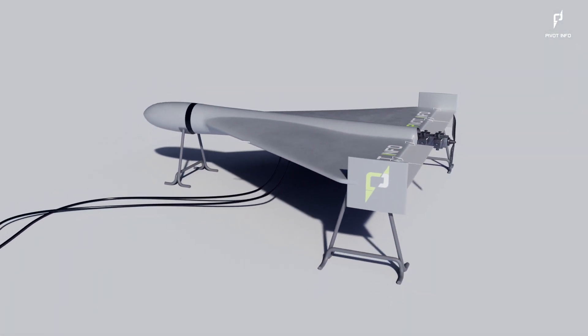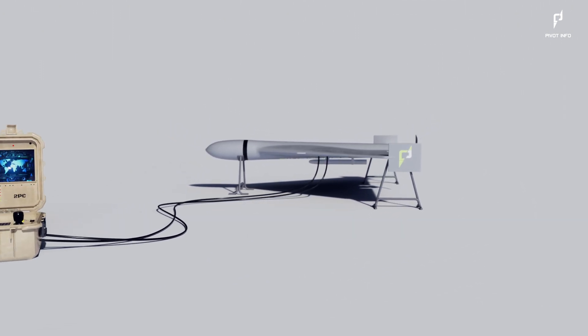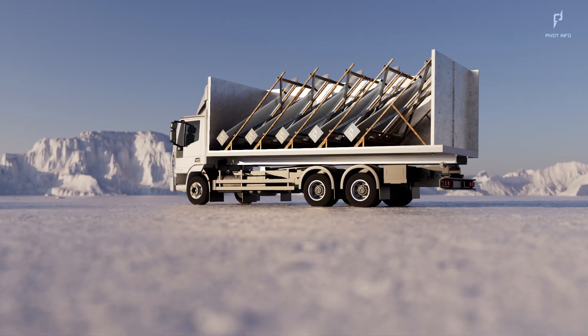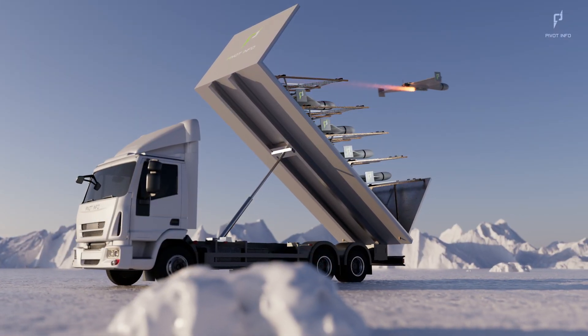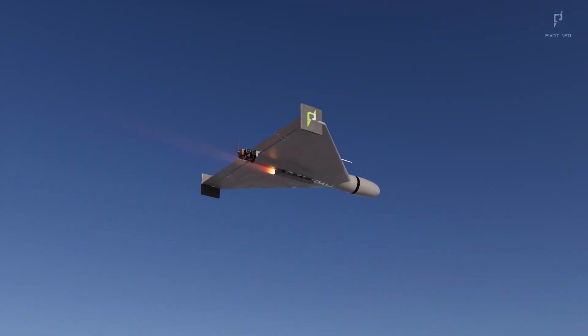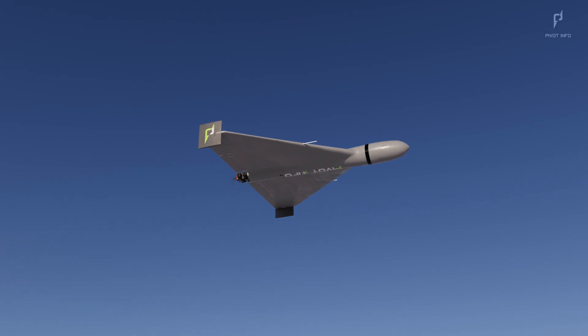Before launching, the drones are programmed with a target location using aerial navigation or GLONASS data, a Russian alternative for GPS. With just the press of a button, the drone is launched into action, aided by its rocket-assisted takeoff system. Once airborne, the rocket is ejected, optimizing weight and efficiency as the engine takes over to guide the drone on its mission.